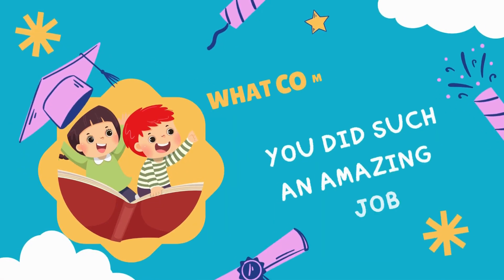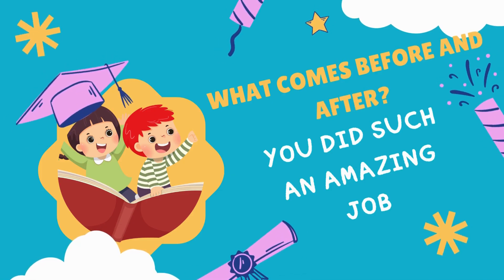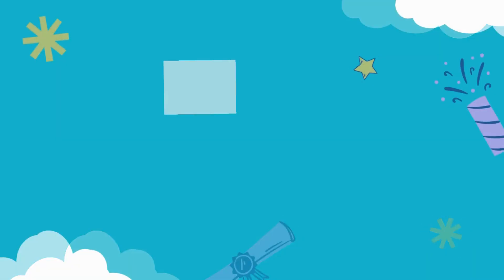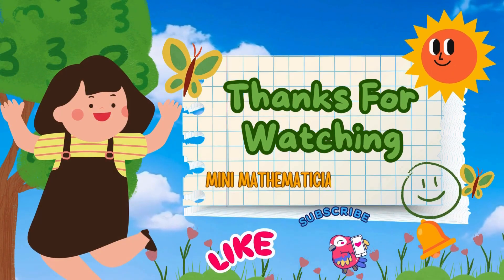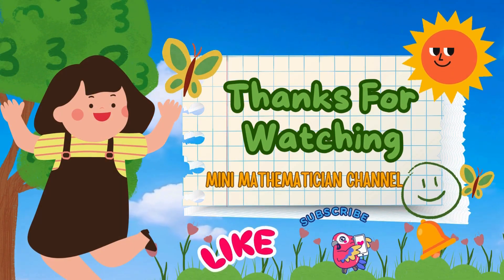You did such an amazing job today! You learned all about what comes before and after numbers from zero to ten. Keep practicing every day and you will be a number star. Don't forget to like the video, subscribe for more fun learning, and hit the bell!